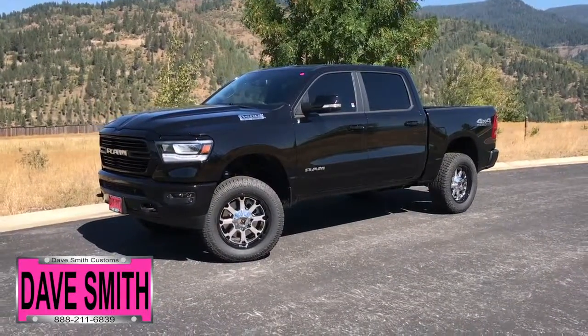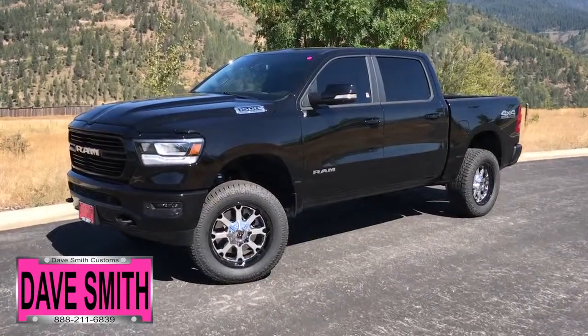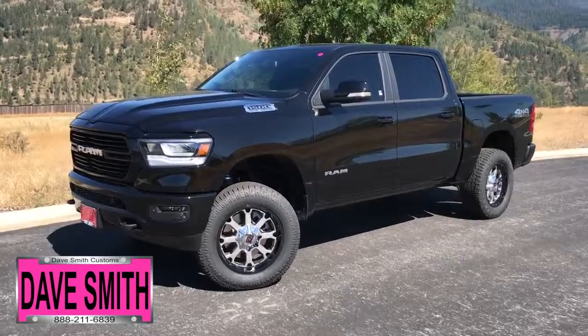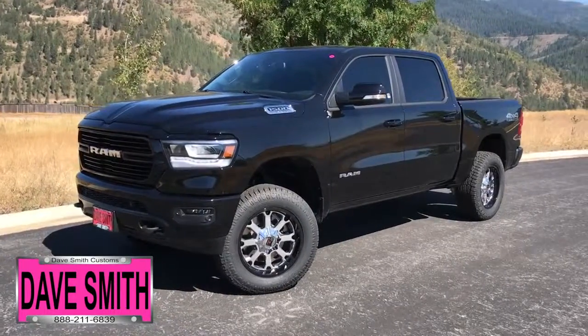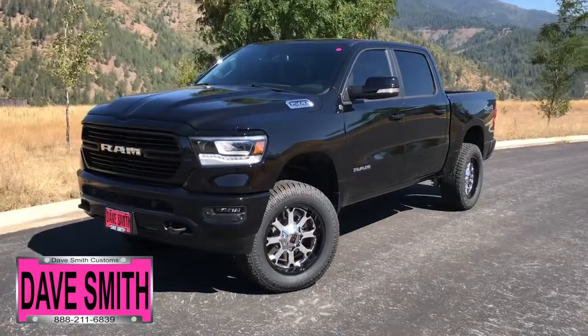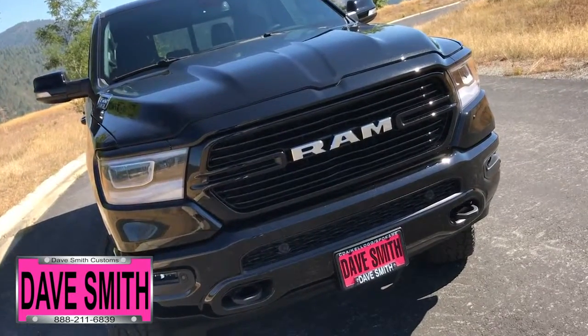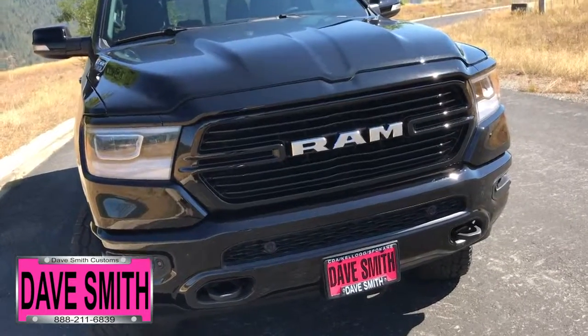Here at Dave Smith Motors we pride ourselves in doing customized accessories better than anyone. Today I want to give you a quick look and walk around this brand new 2019 Ram 1500 Bighorn Crew Cab 4x4 in diamond black crystal paint. This is a prime example of what our Dave Smith customs team can do for your new truck.